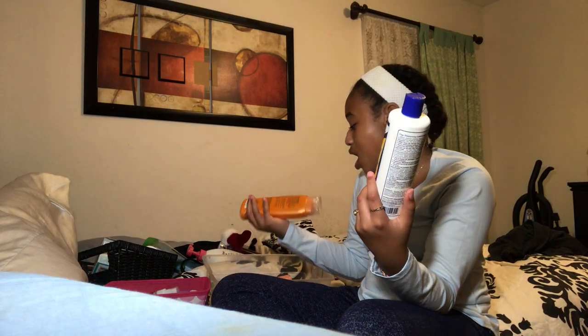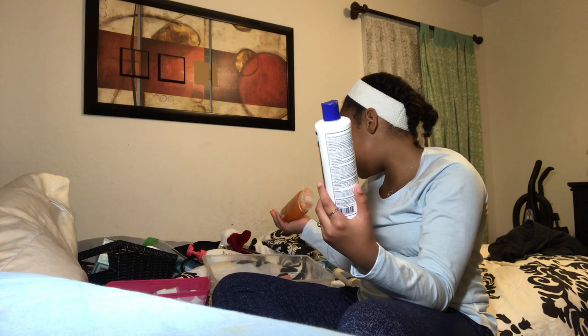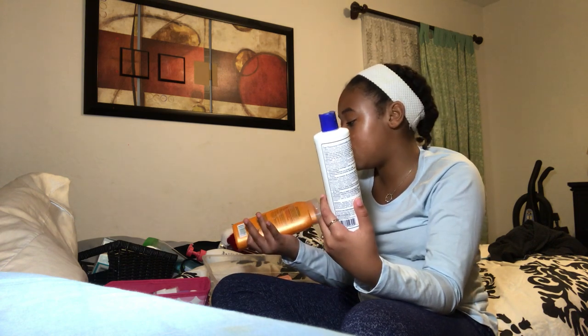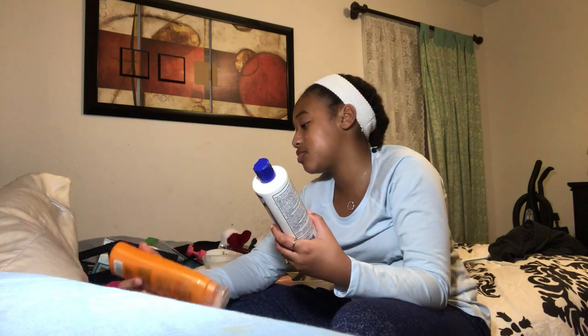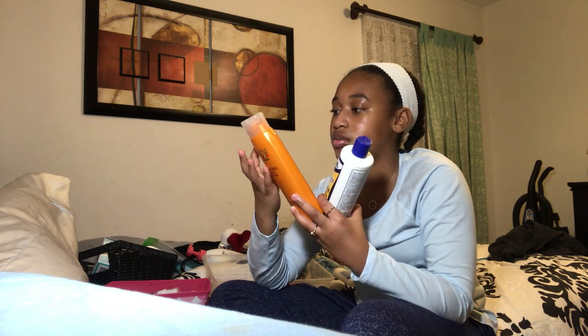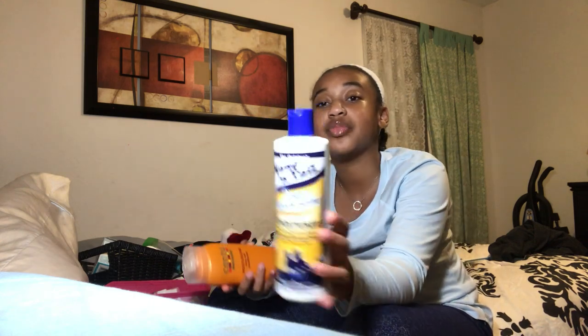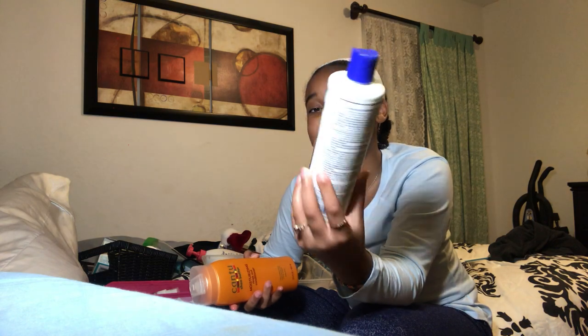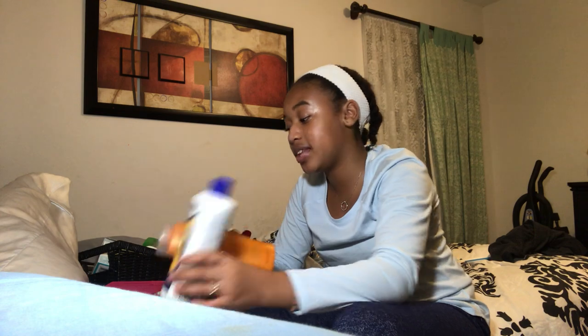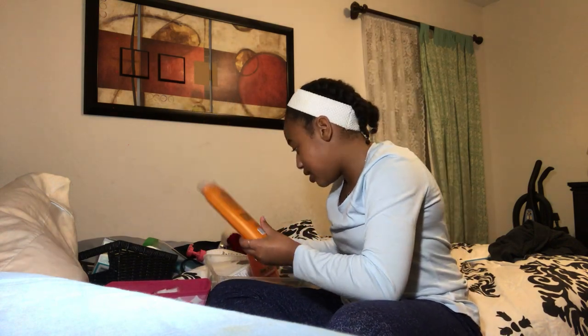I need to restock on this one. My favorite conditioner is the Mane n Tail Deep Moisturizing Conditioner. I put this on my roots and ends when I wash my hair — it is so moisturizing and I love it.